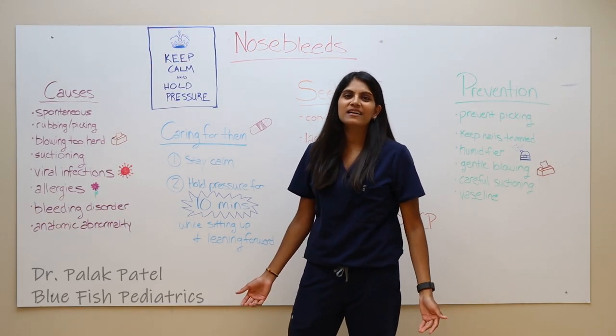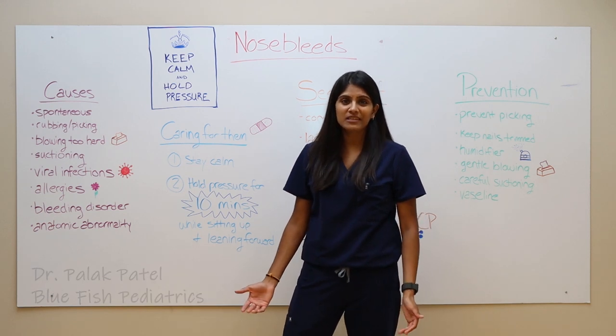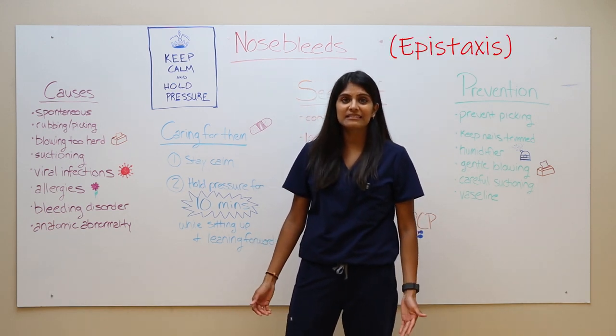Hi guys, my name is Dr. Palak Patel and I'm with Bluefish Pediatrics. Today I'm going to talk to you about nosebleeds, also known as epistaxis.